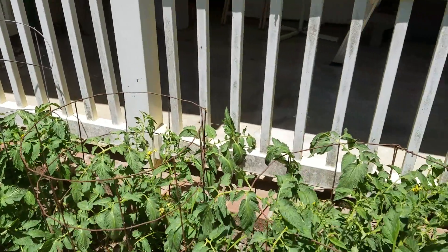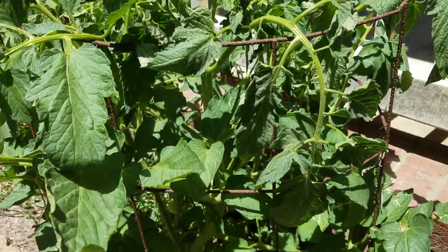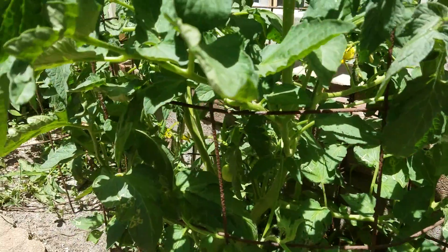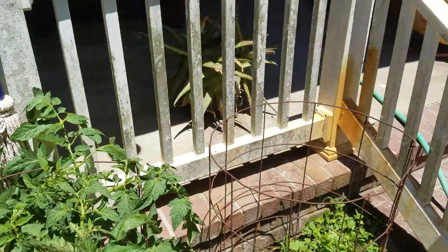That's indeterminate — like Beefsteak. And there are a couple of tomatoes on there. You probably won't be able to see them, but there are a couple of them about the size of a marble. So they're coming on.